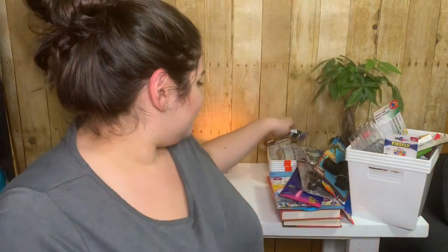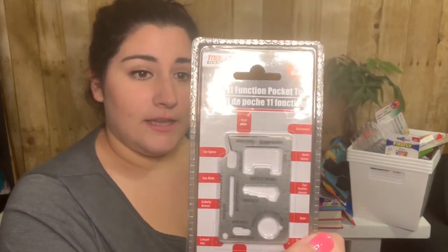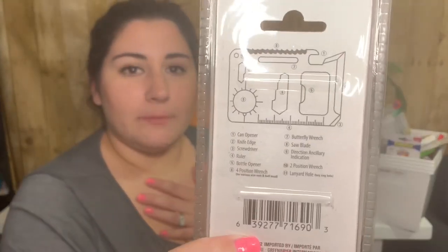My husband got another paracord — and then he got an eleven-function pocket tool. I'm totally okay with this one. The back lists: can opener, knife edge screwdriver, ruler, pocket opener, bottle opener, four-position wrench, butterfly wrench, saw blade, direction indicator, two-position wrench, and a lanyard hole. That's pretty cool.